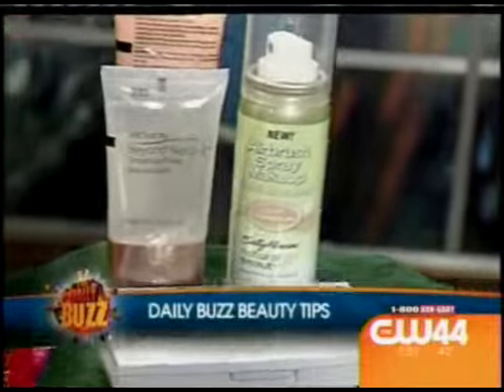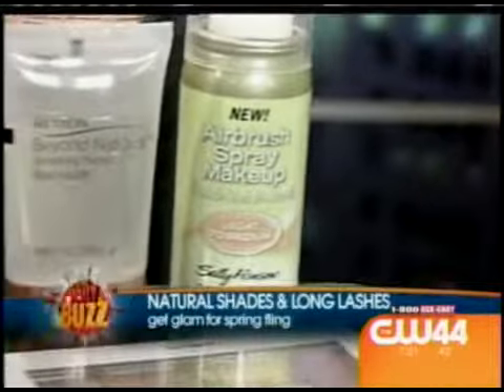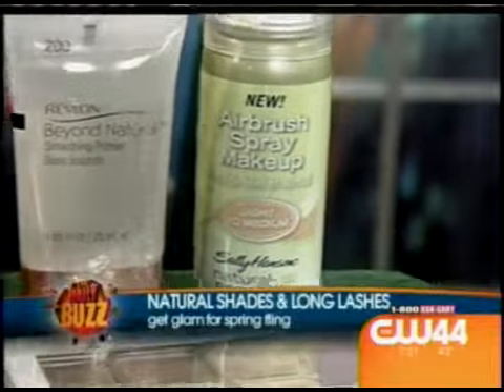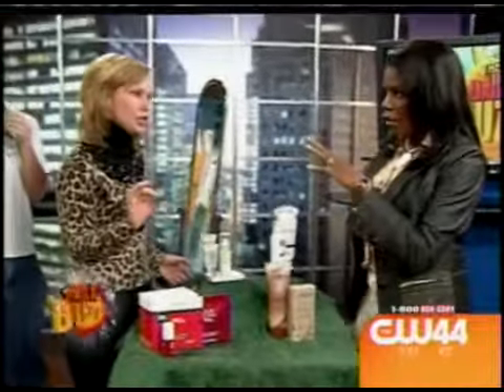What about airbrushing? Airbrushing is all the rage. Now you can go to drugstores and buy airbrush makeup in a can. You just spray it on lightly about six inches from your face, take a sponge, smooth it out. Make sure you practice — give yourself about a week to play with it.